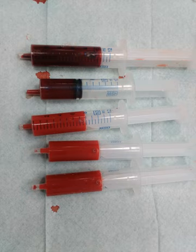Blood for transfusion is obtained from human donors by blood donation and stored in a blood bank. There are many different blood types in humans — the ABO blood group system and the Rhesus blood group system being the most important. Transfusion of blood of an incompatible blood group may cause severe, often fatal, complications, so crossmatching is done to ensure that a compatible blood product is transfused. Other blood products administered intravenously are platelets, blood plasma, cryoprecipitate, and specific coagulation factor concentrates.